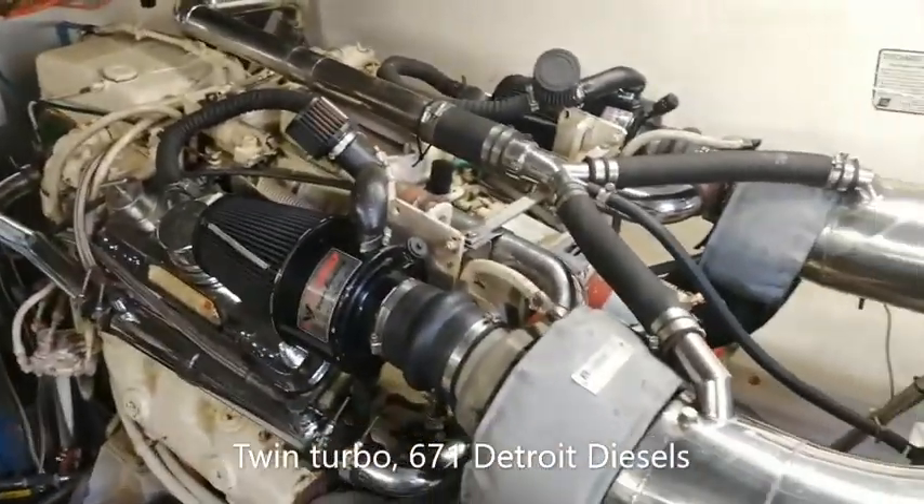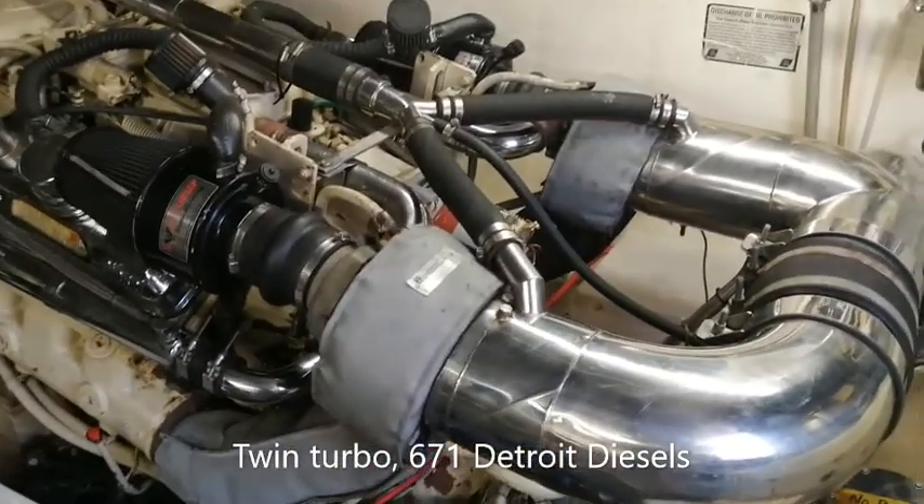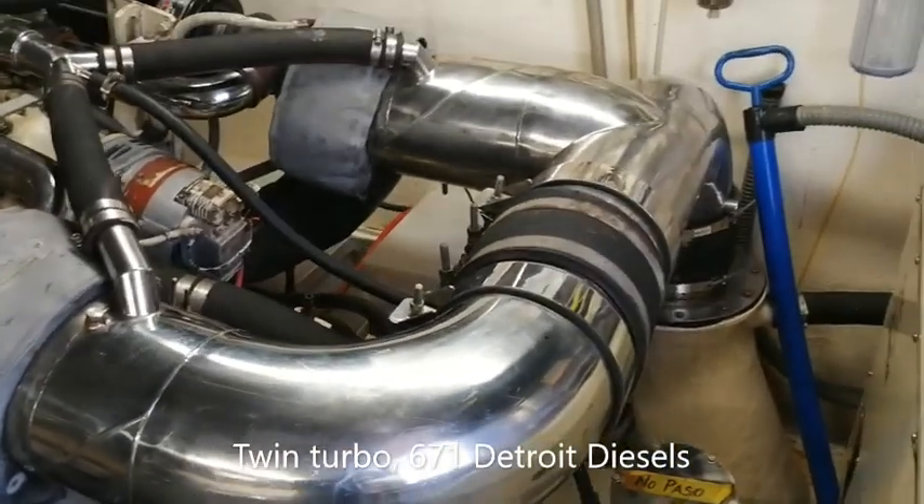The boat is equipped with twin-turbo Detroit diesels, 671s. They have stainless steel exhausts.